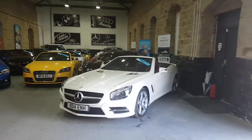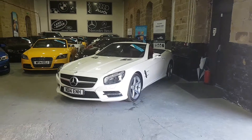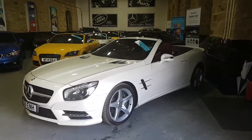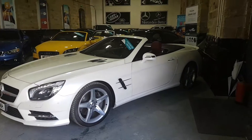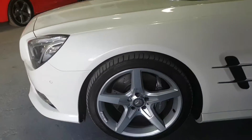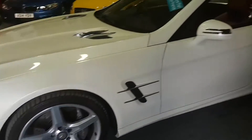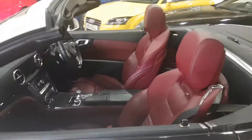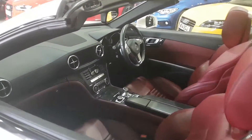And there's the SL — 14 plate, done 12,000 miles, full AMG sports pack on it. Got the 19-inch AMG wheels, car is spotless, lovely red interior there.